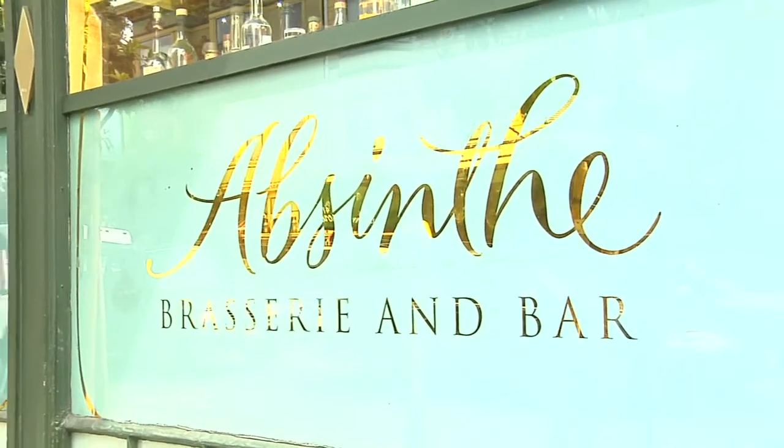So tell me all about Absinthe. Well, we're a restaurant that's been located in Hayes Valley about 13 years, at the corner of Hayes and Goff. We are a French brasserie. We do kind of an eclectic mix of classics and some modern takes off of classics of brasserie food. Which sounds good. Now, you're the executive chef here. We're looking at some amazing dishes.